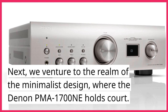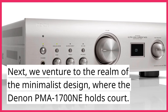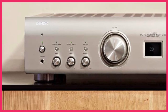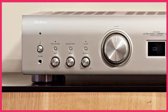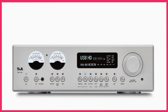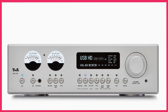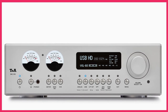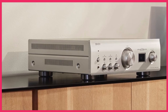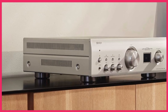Next, we venture to the realm of minimalist design, where the Denon PMA1700NE holds court. Boasting 160 watts per channel, this amplifier was a testament to the power of simplicity. Its high-quality DAC supported high-resolution audio up to 32-bit, 768 kHz, and its built-in Phono stage was the perfect companion for those who cherished the warmth of vinyl. The PMA1700NE's sleek exterior hid a multitude of high-quality audio components, making it a true classic in the making.